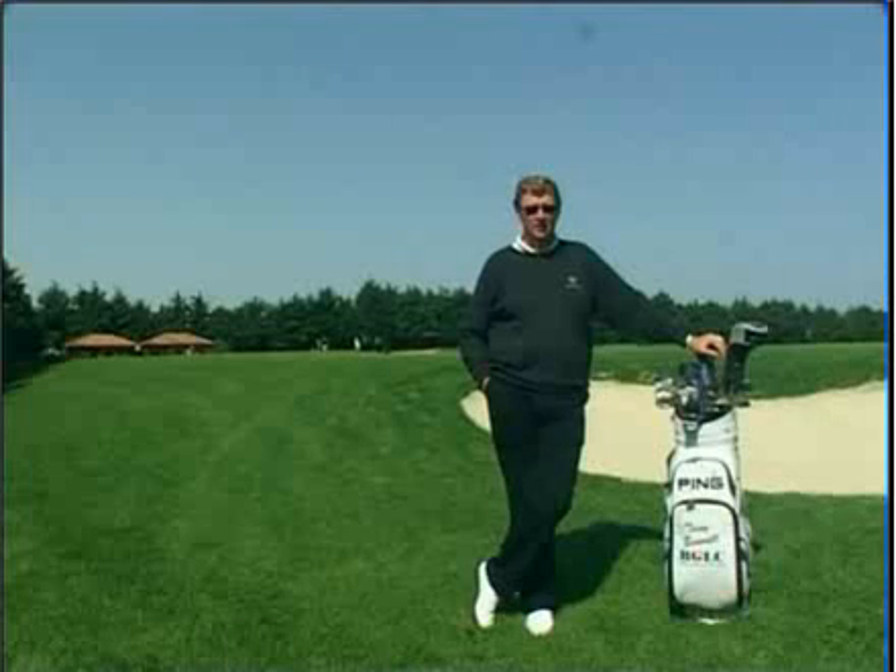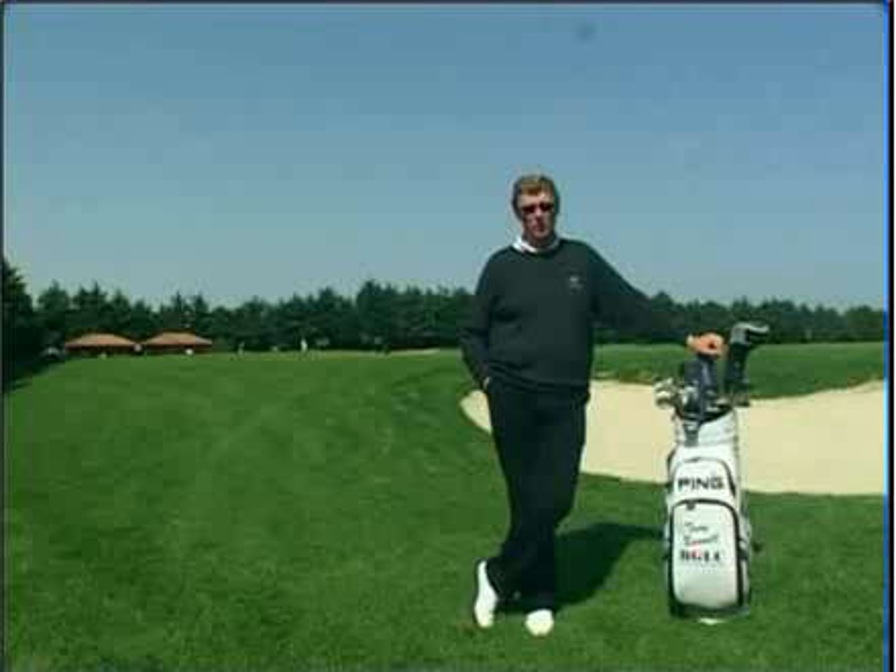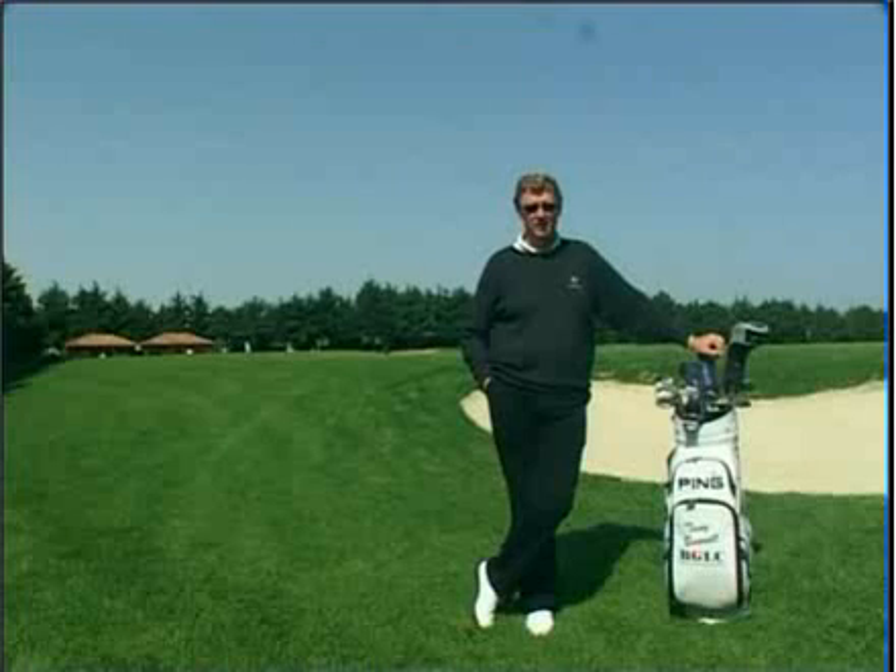We have around 70 green staff that look after this facility. Now I'm going to let you have a little look at the golf course and the clubhouse. We're going to go and play one hole on Quinta da Ria and one hole on Quinta da Cima, and I'm looking forward to seeing you down here at the complex.